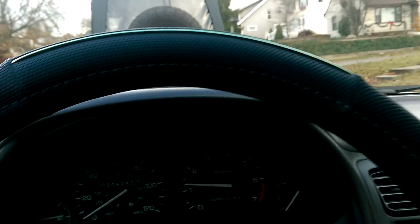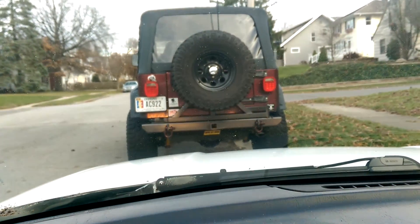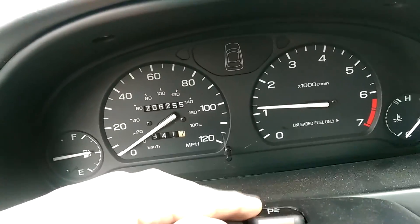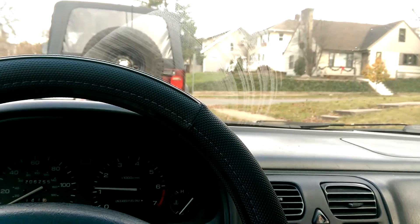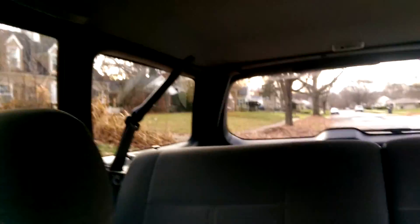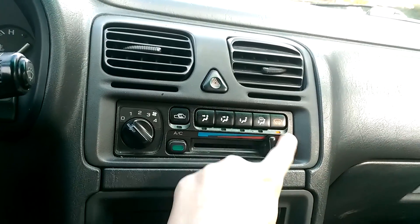All the electrics still work — got my turn signals here, my brights which are actually pretty bright, my bright hold, and parking lights do work but you can't tell because the lights are on anyway. There's a dimmer in the gauges, wipers work — there's a smear though. Rear wiper works, and the fan works on all settings.